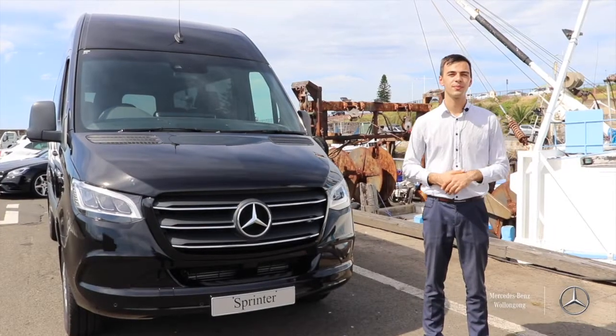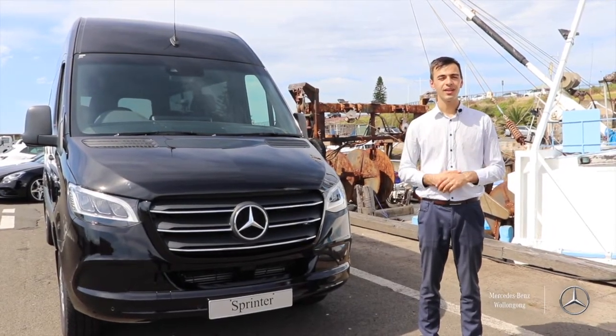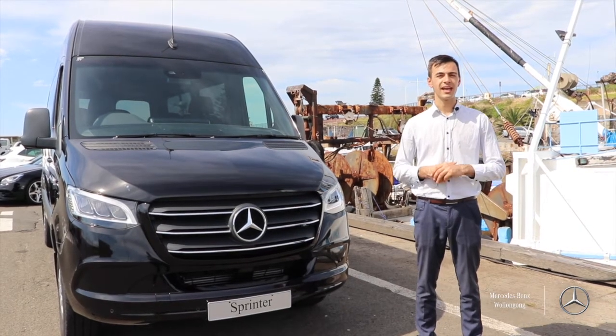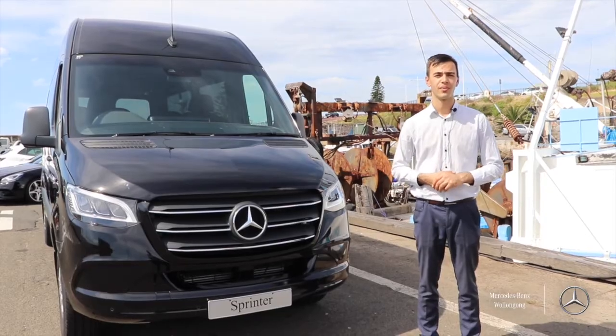We have plenty of transfer buses in stock at the moment, so please come on in to Mercedes-Benz Wollongong and see the friendly team, and we'll be more than happy to help you find your new transfer bus.